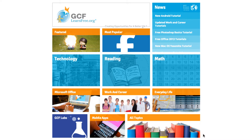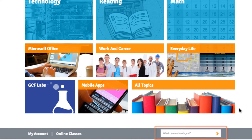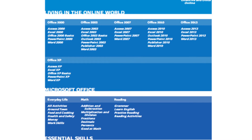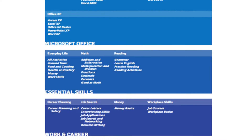This is our homepage. From here, you can access our major program areas of technology, reading, and math. If you already know what you're looking for or have a specific question, our search feature is available on every page of our website. But if you just want to browse, our All Topics page is a great place to start — it gives you an idea of the 125-plus tutorials we have, and we're adding more every day.